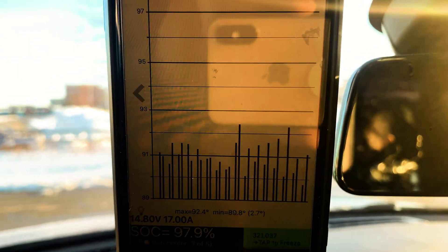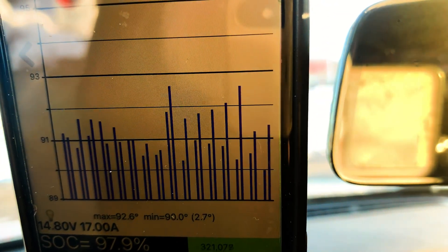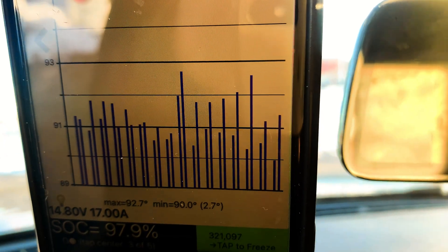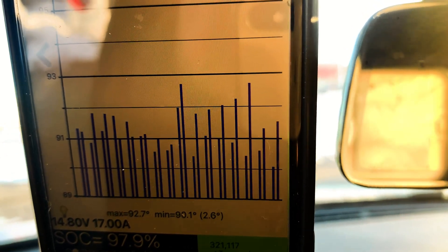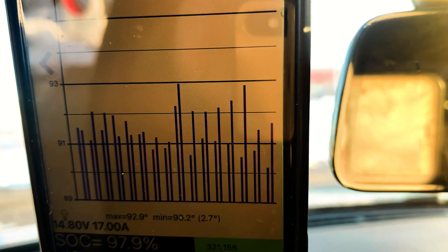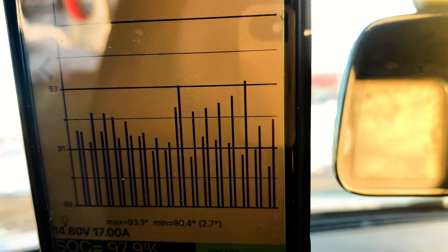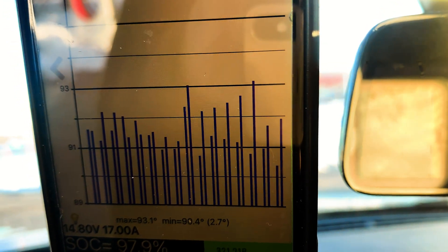So we're at 92.4 degrees Fahrenheit — that's a high for temperature right now. I'm going to have to try again after getting this thing up to like 110, 120. Wow. That's crazy.